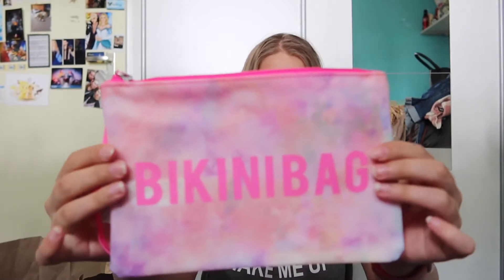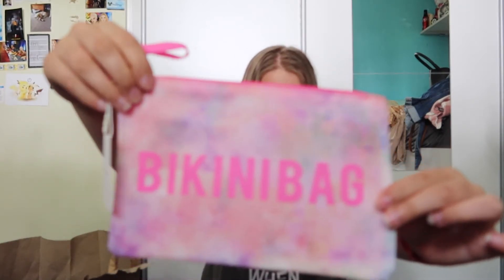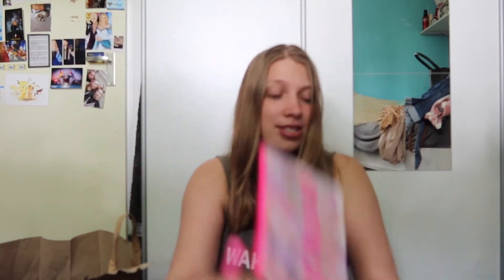Let's start with the Primark stuff. First thing I got — not a clothing item — is this bikini bag. I thought this would be very handy if I go swimming and my bikini is wet; I can just pop it in here so my bag doesn't get all wet. This was only two euros, so I was like, why not? It's a very cute tie-dye print.